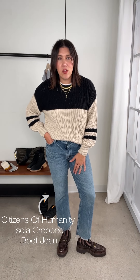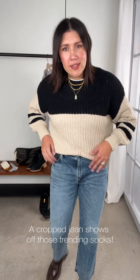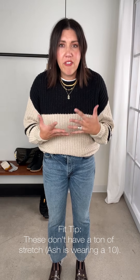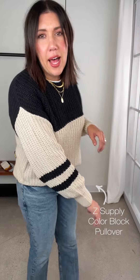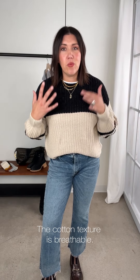Taking a spin on it and making it for everyday casual. Paired back to our Citizens of Humanity — these are the Isola crop boot. They feel amazing, a little bit more of a mid-rise. I'm wearing a 10 in these. They don't have a ton of stretch, but Citizens will relax and let go as you wear them. Paired back to this Z Supply color block pullover in that cotton texture — a great sweater option if you're still in those seventies and eighties days but ready for fall without dying of heat.